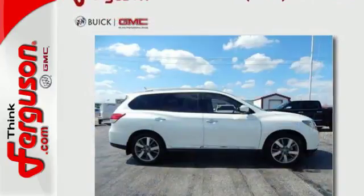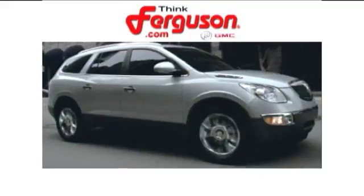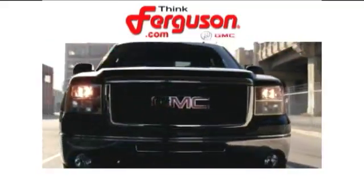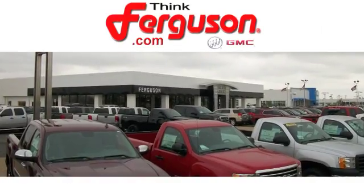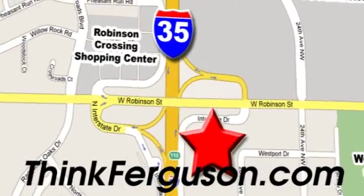Get behind the wheel of this Pathfinder and start your adventure. The deals won't get any better than they are every day at Ferguson Buick GMC. The customer service is great too. We are conveniently located off I-35 and West Robinson Street in Norman, Oklahoma.